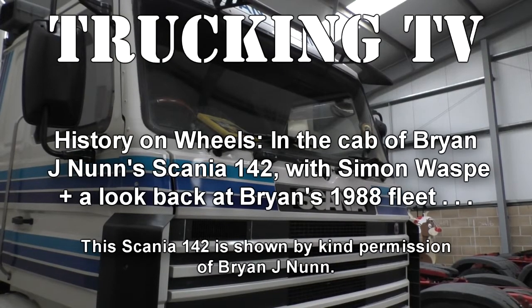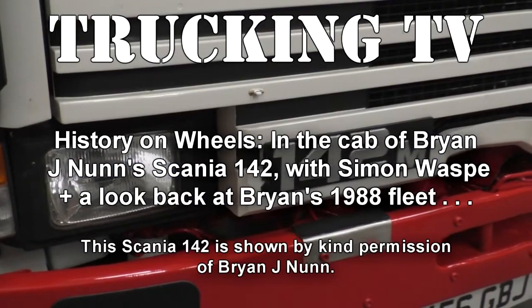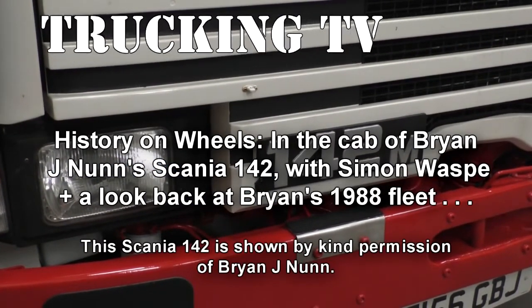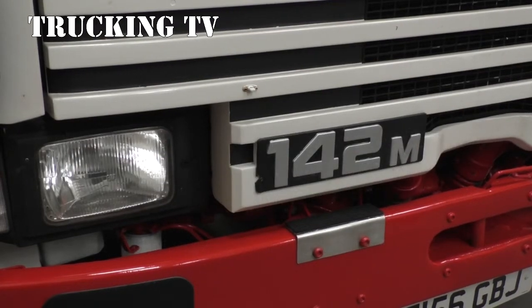Welcome to the third and final part of our look at Brian J. Nunn's Scania 80 and 142. This time we're in the 142 cab and looking back at his fleet of the late 1980s.